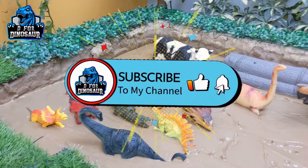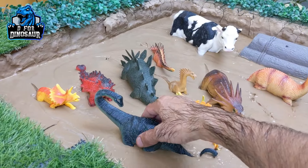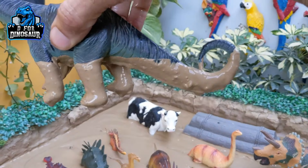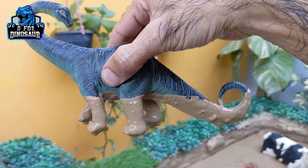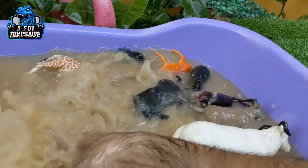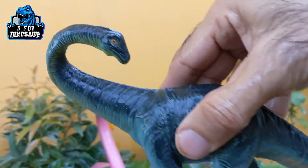Now we have the dinosaurs, so let's start. We have here the big apatosaurus. Just look at him — apatosaurus is a big herbivore dinosaur. Let's make him clean. Here we go. Apatosaurus.